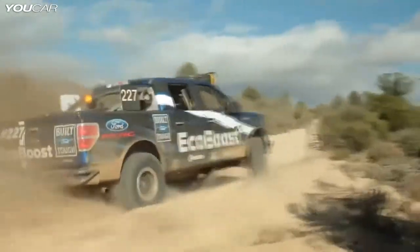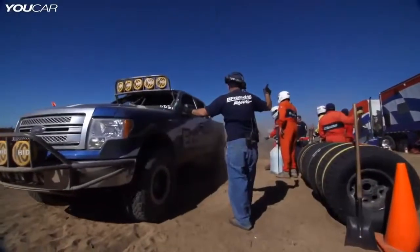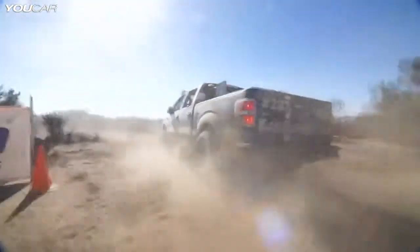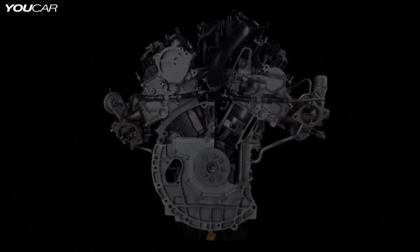We've taken it to the Baja, we've proven how tough it is, and it's going to have great fuel economy and be extremely quiet. But when you need the power, it will be there with plenty of reserves.